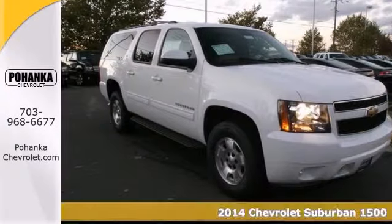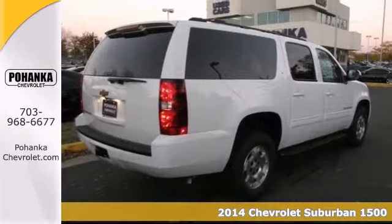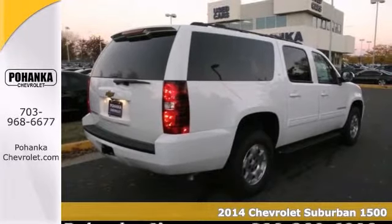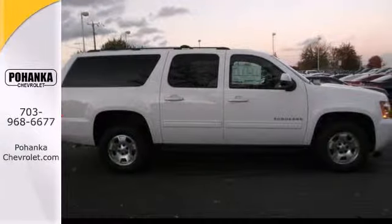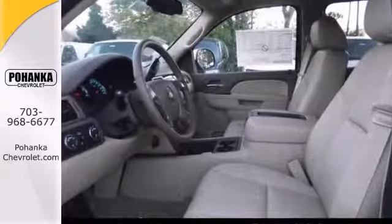Are you looking for a wonderful value in a vehicle? Well, with this superb 2014 Chevrolet Suburban LT, you're going to get it. Score this great Suburban at a marvelous price that you can easily afford.